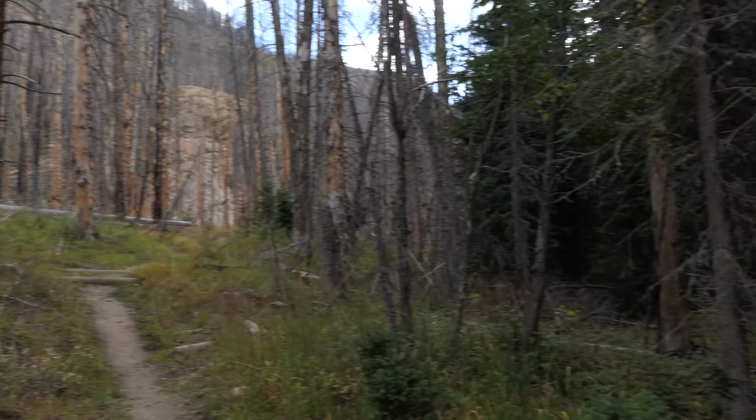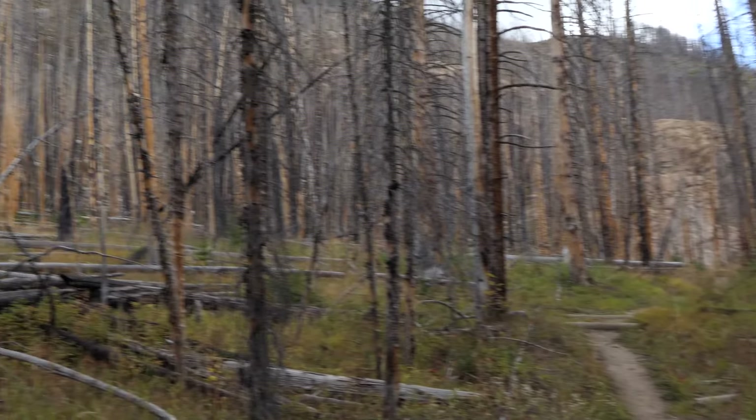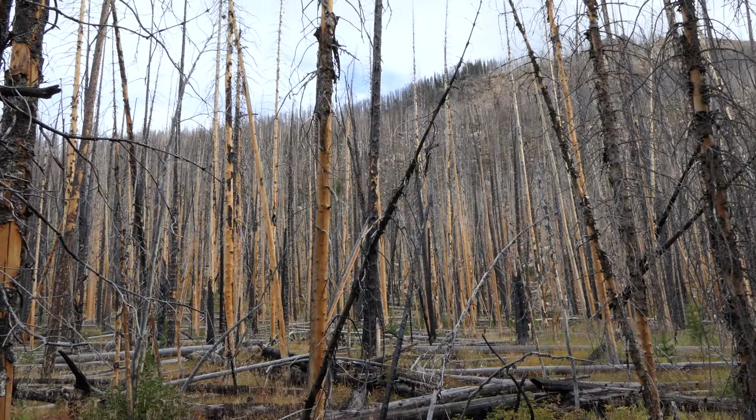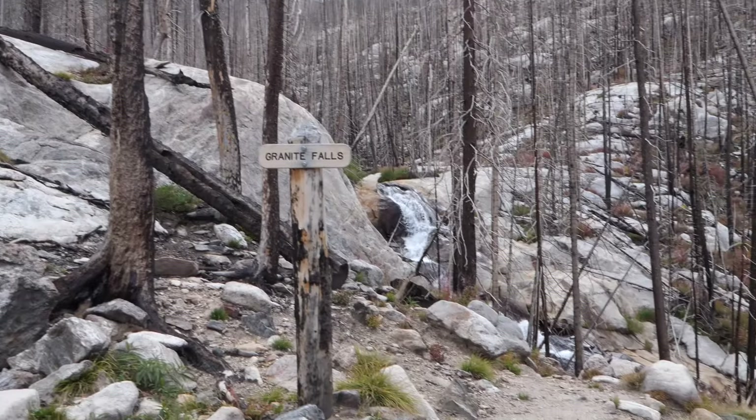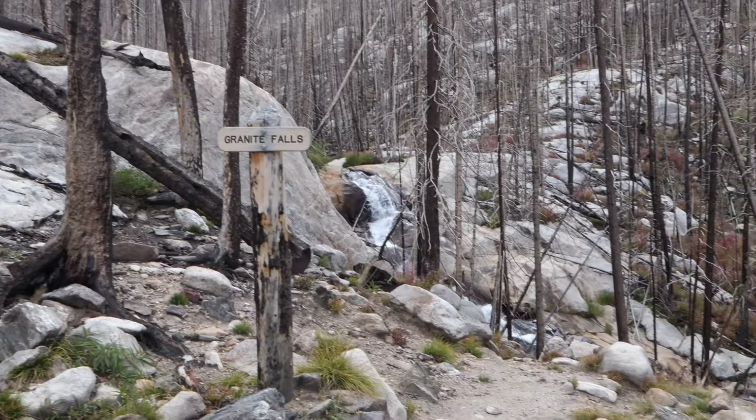Eventually after going up and down and then up a lot more, we worked our way all the way up to Granite Falls, which is this beautiful cascade that just slides right over the top of these big granite slabs. It's really pretty as you see it turn and go way down into the drainage. With the burn, you actually get really good views.